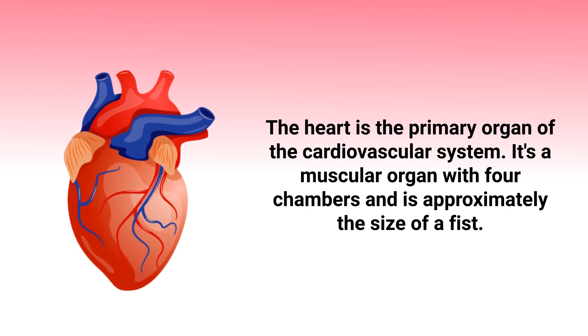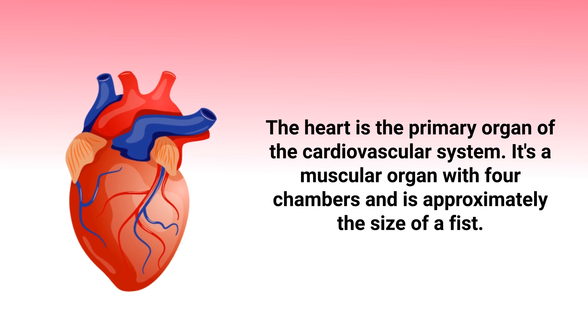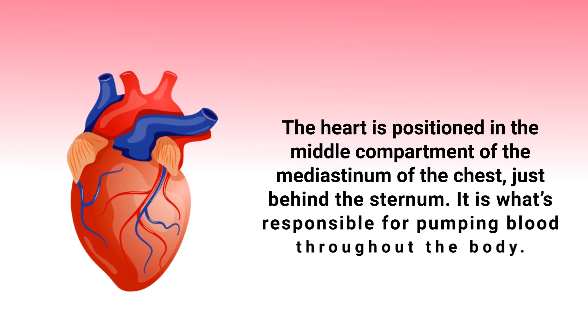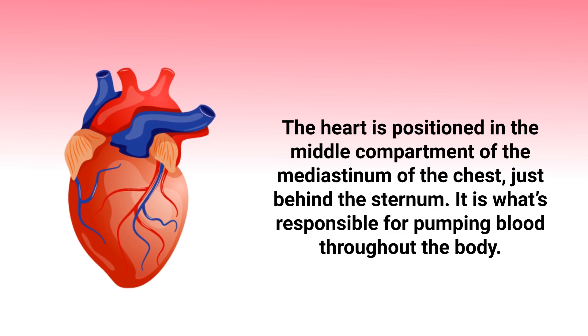The heart is the primary organ of the cardiovascular system. It's a muscular organ with four chambers and is approximately the size of a fist. The heart is positioned in the middle compartment of the mediastinum of the chest, just behind the sternum.